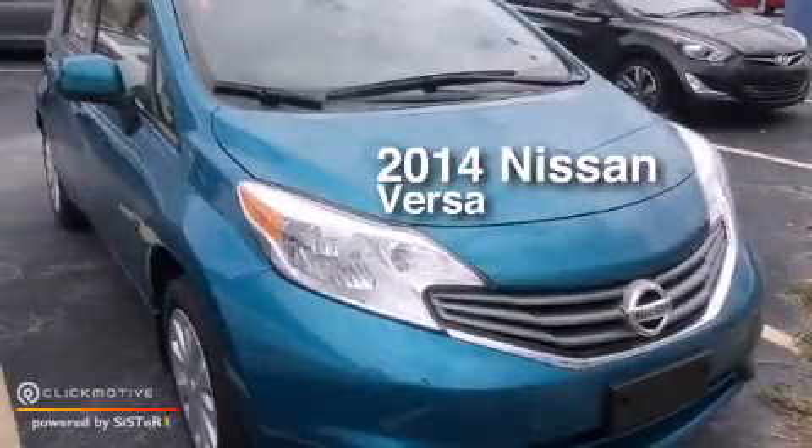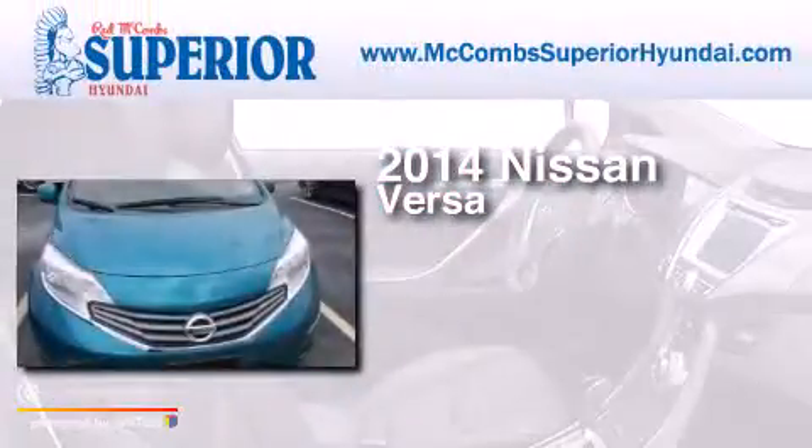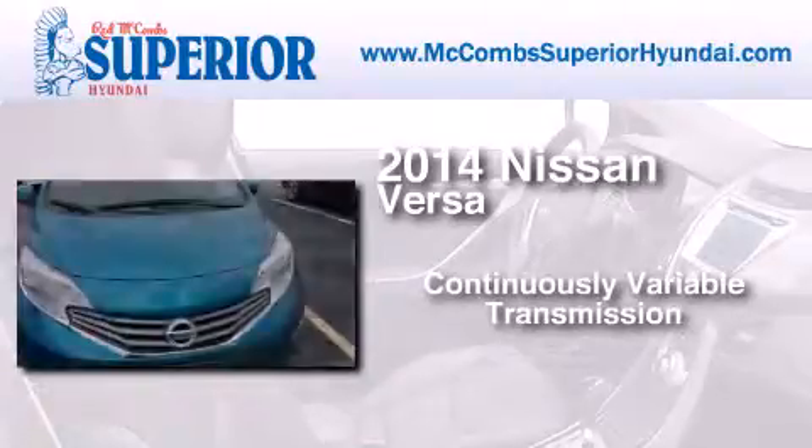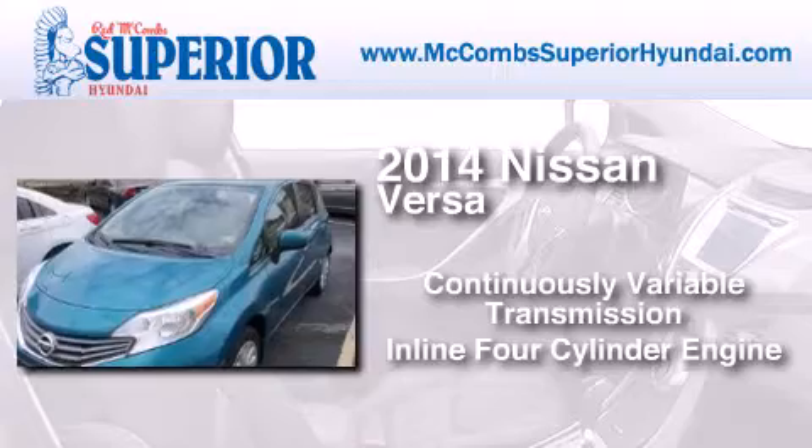This is a 2014 Nissan Versa. This compact has a continuously variable transmission and an inline four-cylinder engine.